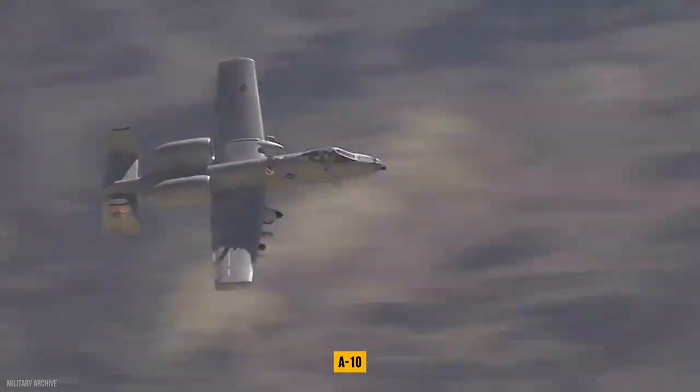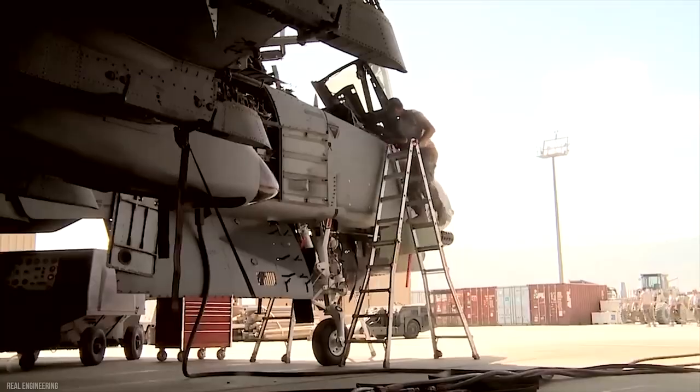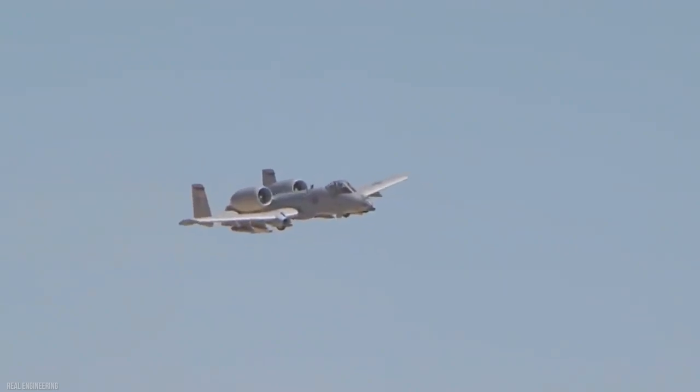After all, although the A-10 was built to withstand a lot of hardship, it was also built to be inexpensive and simple to repair. So, in today's video, we are going to go over the history of the A-10, and then we will also take a look at the new and improved A-10.